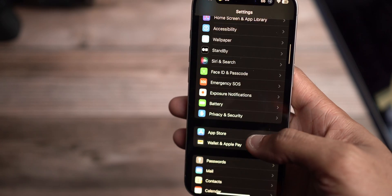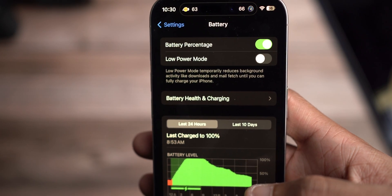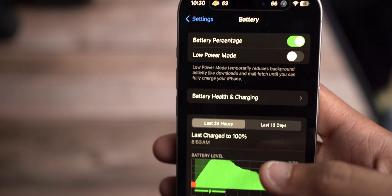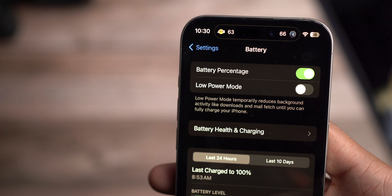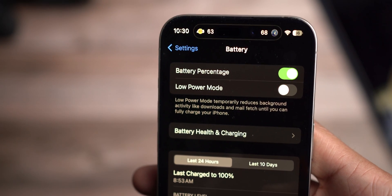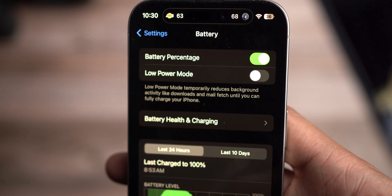Jump back into Settings and go to the Battery setting. The next thing to do is enable Low Power Mode — this is probably the easiest thing you can do. From what I've heard, even with MacBook Pros, when Low Power Mode is on you still don't realize how much power you still have access to, and it won't drain the battery as fast. The description says: Low Power Mode temporarily reduces background activity like downloads and mail fetch until you can fully charge your iPhone. Putting limits on background activities helps improve battery life.